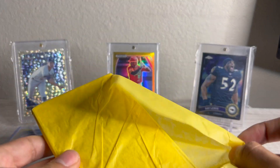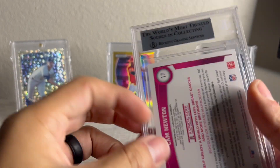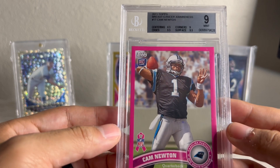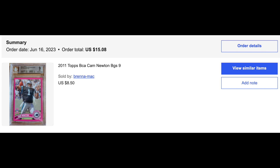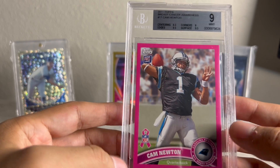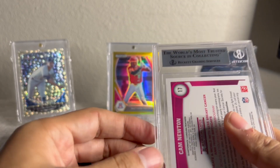Last one here — this is a Cam Newton Topps Breast Cancer Awareness card. It's not numbered. From my understanding, these were kind of packs that had team sets in them — I've got a pack of Cardinals with Larry Fitzgerald and a couple other guys. I think I got this for like $10 or $12 shipped. I've been buying a little more Topps Chrome football, feeling nostalgic and wanting some PC stuff. The cheapest listed on these is about $30, so I'll probably keep this one for a while.